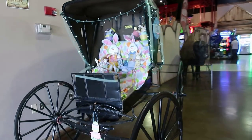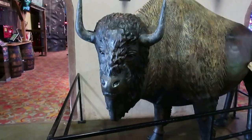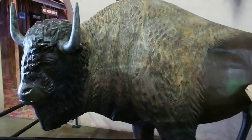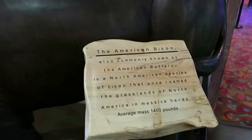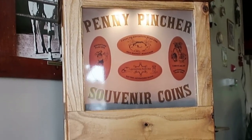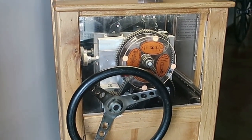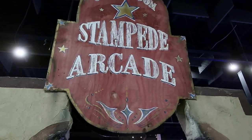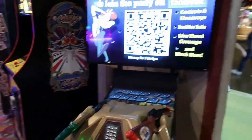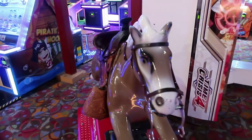We have a stagecoach in here, and it looks like it's all ready for the Easter Bunny. Check out this guy — he looks like he just wandered in from the prairie. We found a penny machine, and it has a steering wheel. I've never seen one with a steering wheel, that's really cool. You can saddle up here, partner.